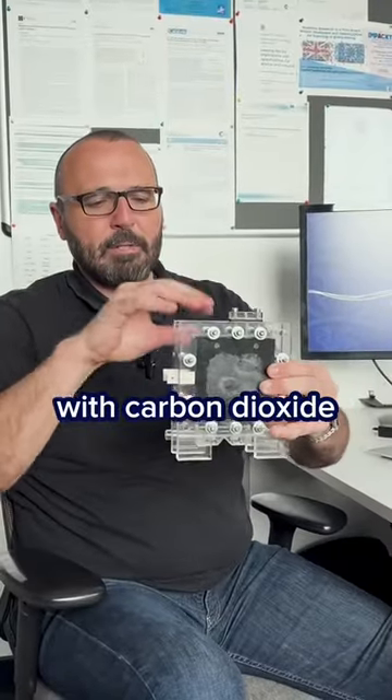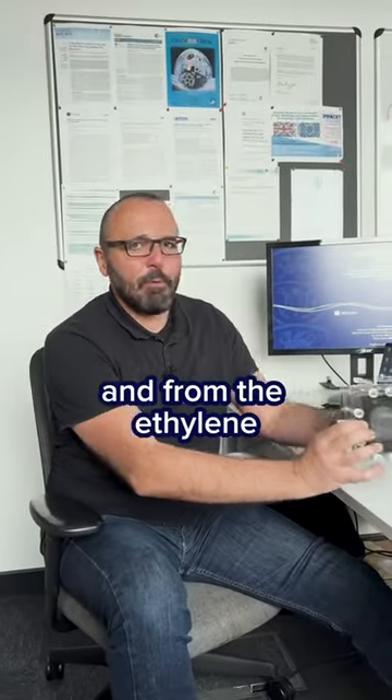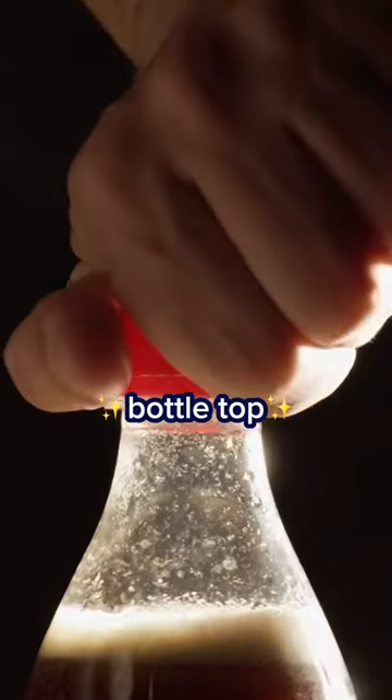We combine it with carbon dioxide and water in this beautiful electrolyzer. And from the ethylene we get, here is the bottle top.